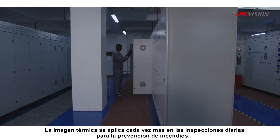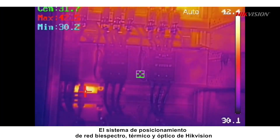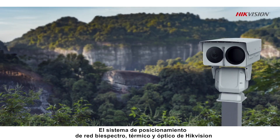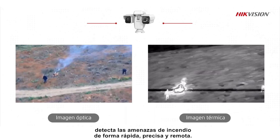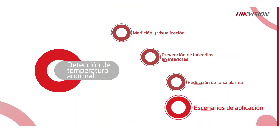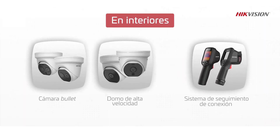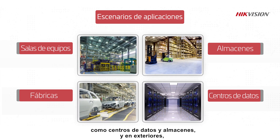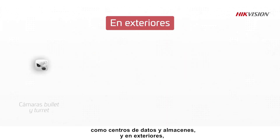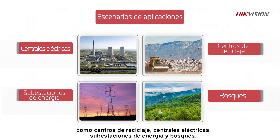Thermal imaging is more and more applied in daily inspections for fire prevention. Hikvision's Thermal and Optical Bi-Spectrum Network Positioning System detects fire threats quickly, accurately, and remotely. They can be widely used in indoor environments such as data centers and warehouses, and outdoor environments such as recycling centers, power stations, substations, and forests.